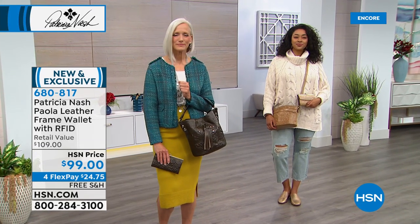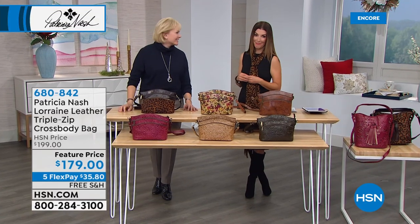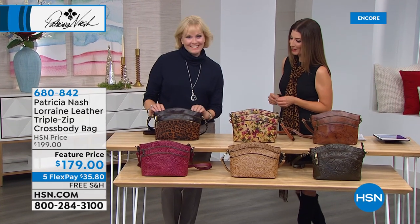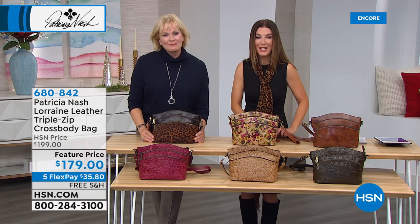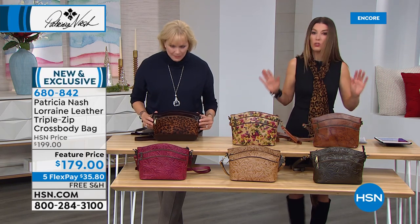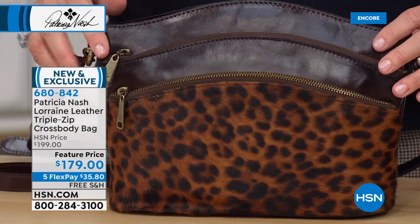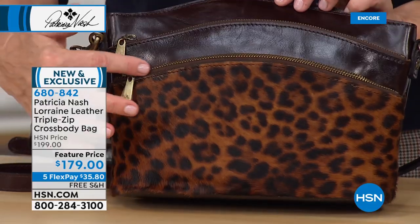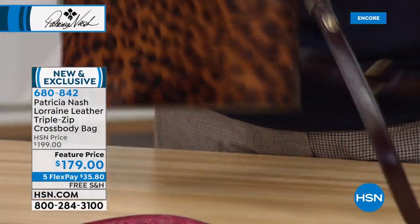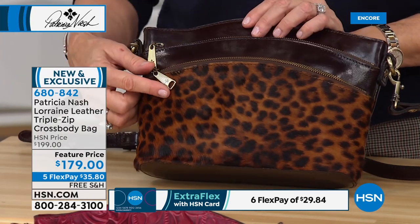Patricia Nash has been designing handbags for more than two decades — she worked for some of the most premier, biggest brand names in the business. We're so glad she stepped out on her own, because now we can't get enough of her designs with exclusives you won't find anywhere else. Here's a true crossbody — the Lorraine — so elegant, with three zippers across the top of the bag, a zipper on the back, and a zipper on the inside. One of our most limited bags in the collection, so jump in early.